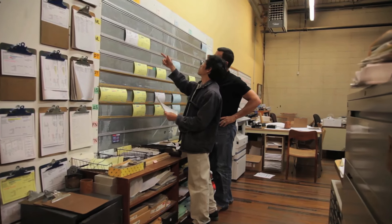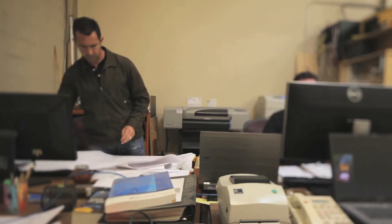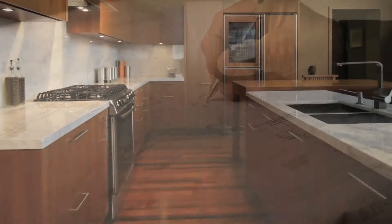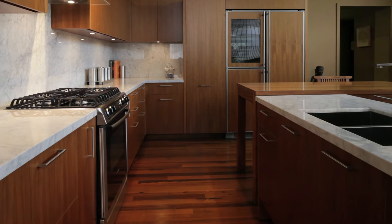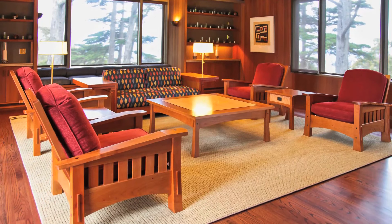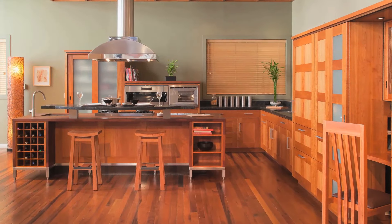Our engineers work closely with our designers and craftsmen to address structural and technological requirements and to ensure that each piece is constructed with precision and accuracy. Our design process begins with an idea, a vision of what a space can provide, and a concept of how to transform your environment to add functionality and beauty to your life.